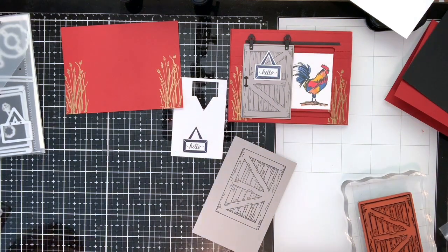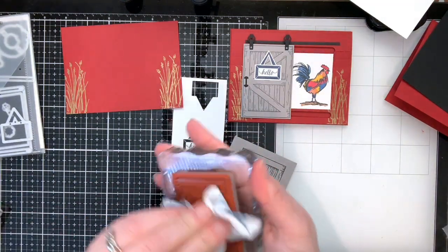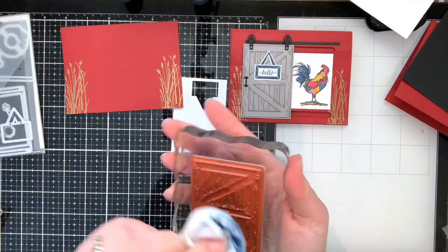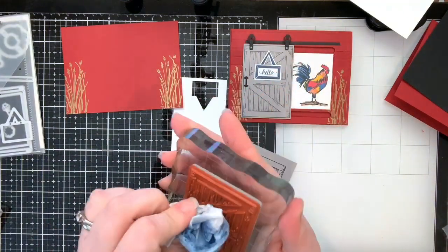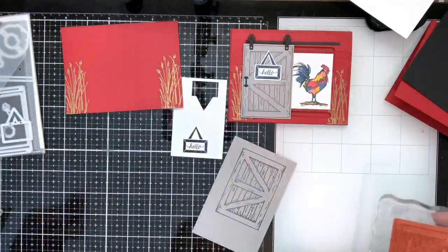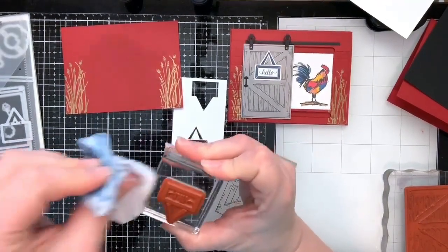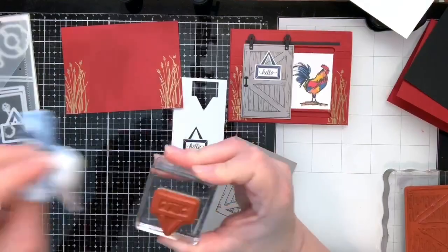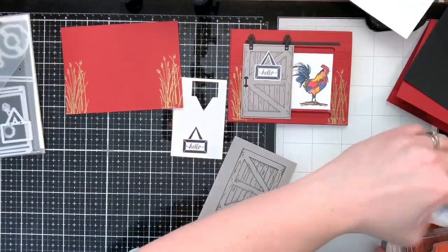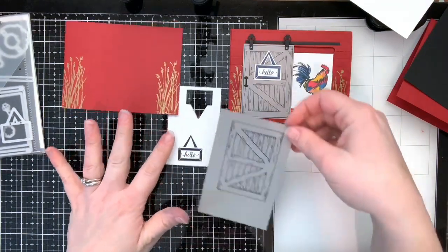That's it for the Night of Navy ink — I'll clean the stamps off. Night of Navy ink is really juicy and gets everywhere; I usually end up with blue fingers. Good thing I like the color blue! Now let's go ahead and do the framelit work, now that we've got our images stamped.